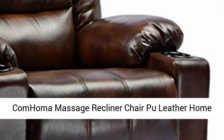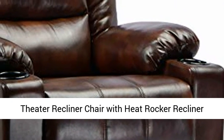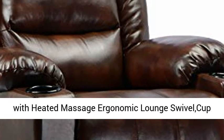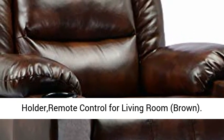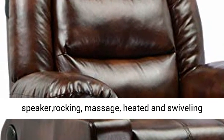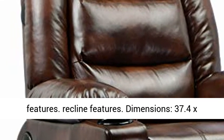Come Home and Massage Recliner Chair. Pool Leather Home Theater Recliner Chair with Heat, Rocker Recliner with Heated Massage, Ergonomic Lounge Swivel, Cup Holder, Remote Control for Living Room, Brown. A wonderful chair with reclining, speaker, rocking, massage, heated, and swiveling features.